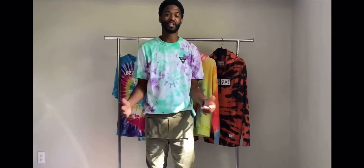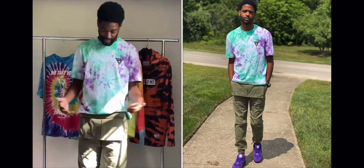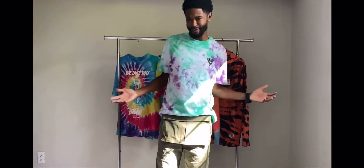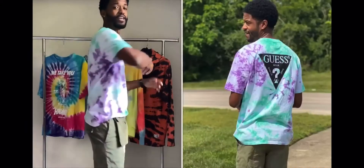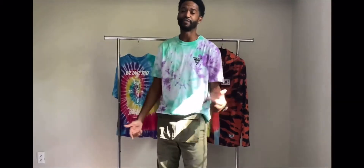Let's start off with what I have on — the Guess oversized tie-dye tee. Immediately when I saw this, first thing I thought was fire. Everything about it I love. It's not too many colors — I think there's only about two or three. I love the small emblem on the side and the big emblem on the back. Definitely a dope tie-dye piece — you guys should check this one out, it's still available on PacSun.